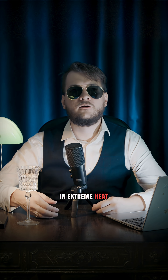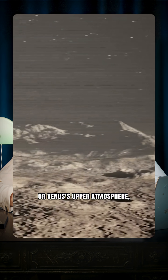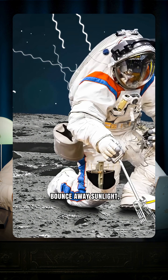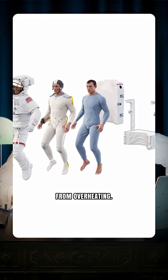In extreme heat, like on Mercury's day side or Venus's upper atmosphere, reflection is key. White or metallic outer shells bounce away sunlight, while active cooling underneath keeps your body from overheating.